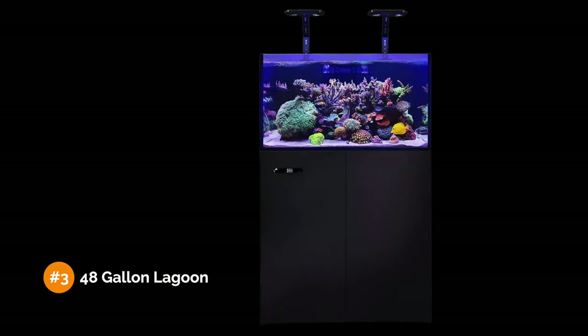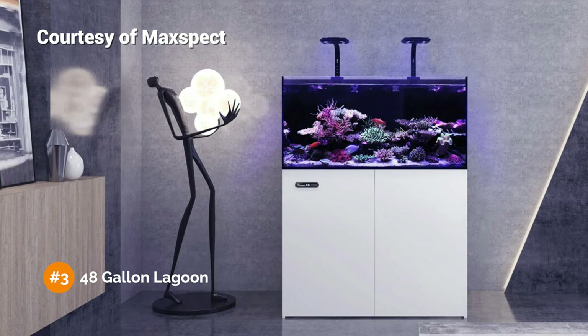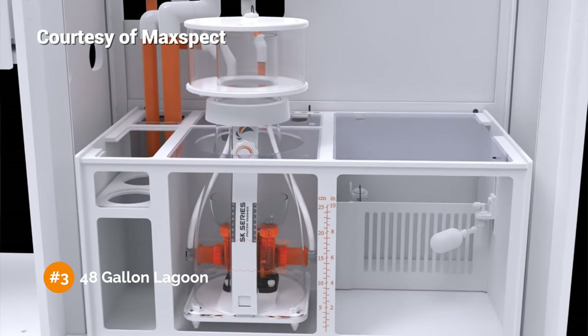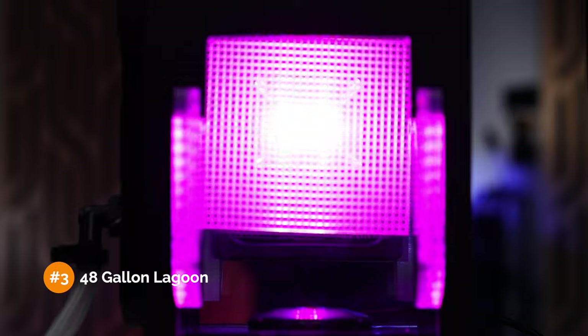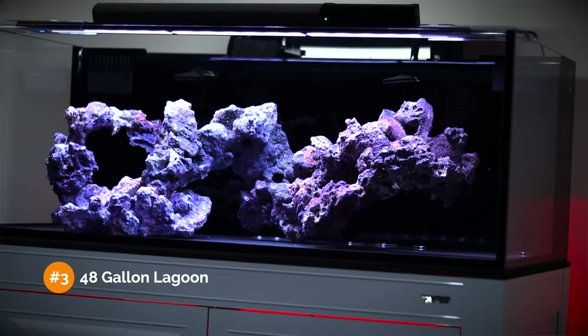Moving on to tank number three: this 48-gallon lagoon-style tank from Maxpect. At three feet long and 20 inches wide, the dimensions are similar to a standard 40-gallon breeder setup, but this setup includes a sump and significant filtration power. We'll be filtering in the sump with filter socks and a protein skimmer, with plenty of leftover space for a turf algae scrubber or macroalgae refugium. This tank will have a two-inch deep sand bed and a large rock structure with nooks and crannies for fish to hide. So how many fish can you put in this 48-gallon tank? 17 fish, as long as you choose the correct mix of size, personality, and habitat.